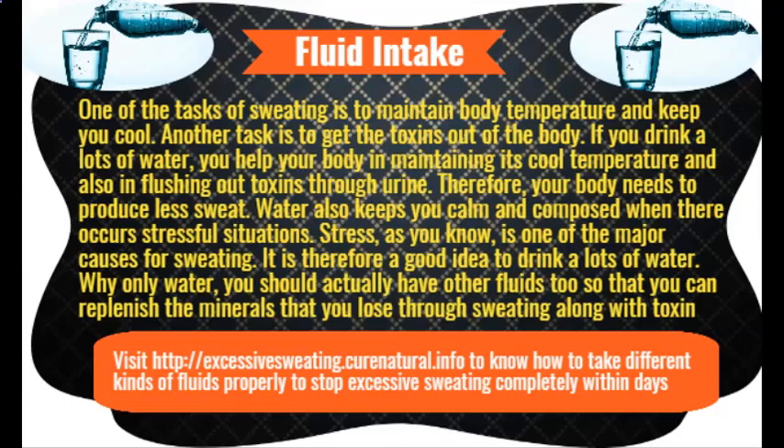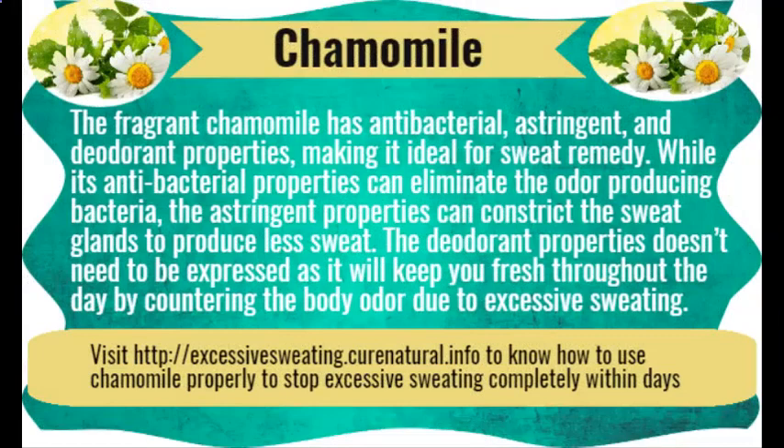Black tea. Tea has tannic acid in it. This acid has antiperspirant and astringent properties. The astringent properties make the sweat glands constrict so that they may not transport much sweat to the outer skin. On the other hand, antiperspirant properties reduce perspiration. While you can always wet tea bags and hold them under arms to control armpit sweating, tea bags also make a great foot soak to get rid of feet sweating.